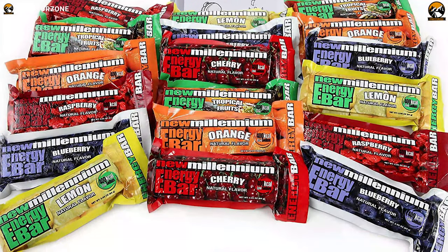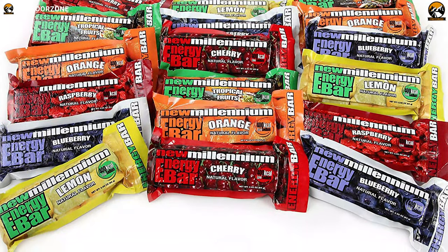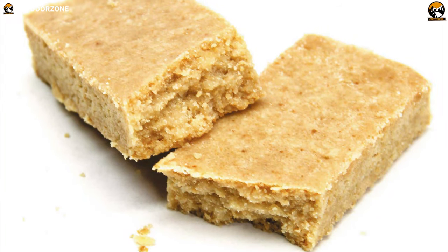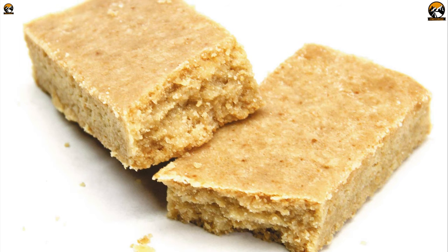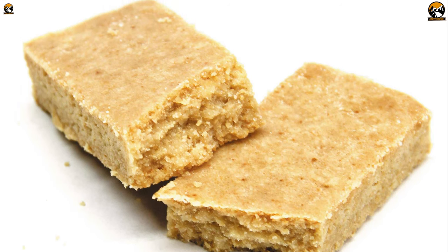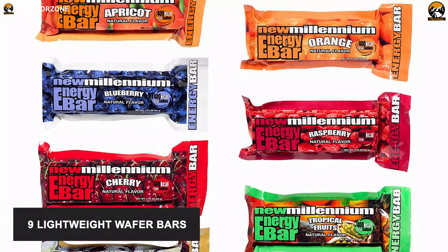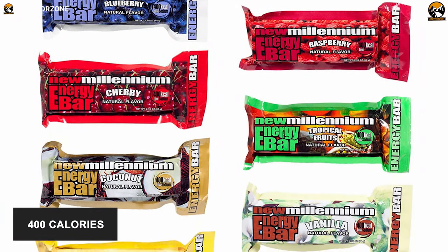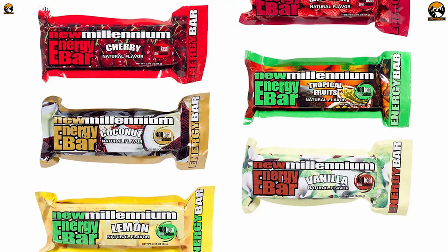A bug out bag without a food bar? Never. This is where you need to have Millennium Energy Bars, formulated from a patented thirst-preventing recipe. These bars will taste fresh even 5 years after they are manufactured. This energy bar combo pack comes with 9 lightweight wafer bars, each bar containing 400 calories, which makes it an excellent option for large groups or families.